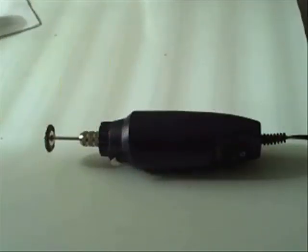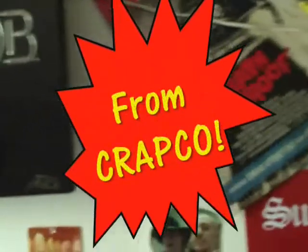Conventional razors only give you four blades, but our patented design gives you thousands of stainless steel cutting edges for the closest shave ever! From Carabco!